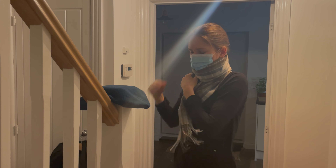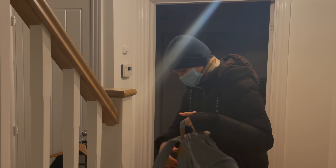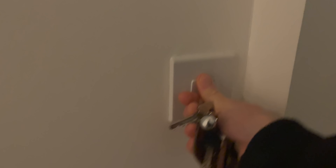Mornings are still pretty cold so I wrap myself like a penguin. Plus the face mask is still mandatory on the train, so I just simply put it on at home so I don't need to worry later.